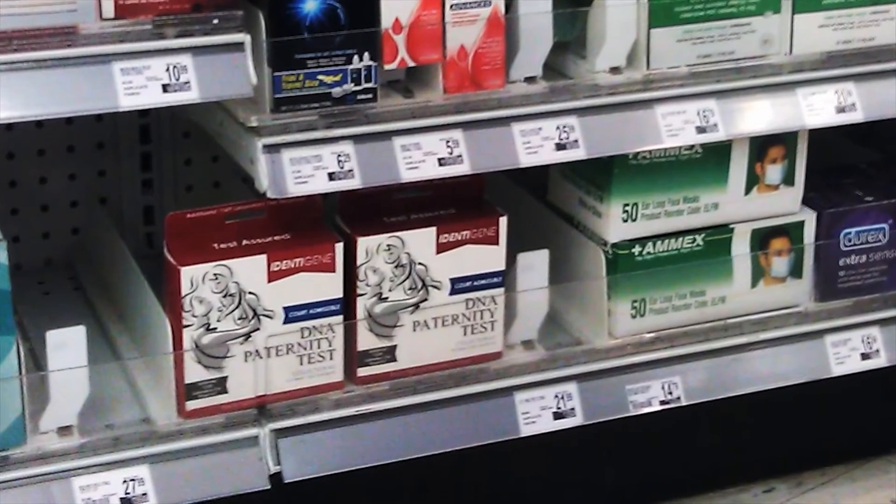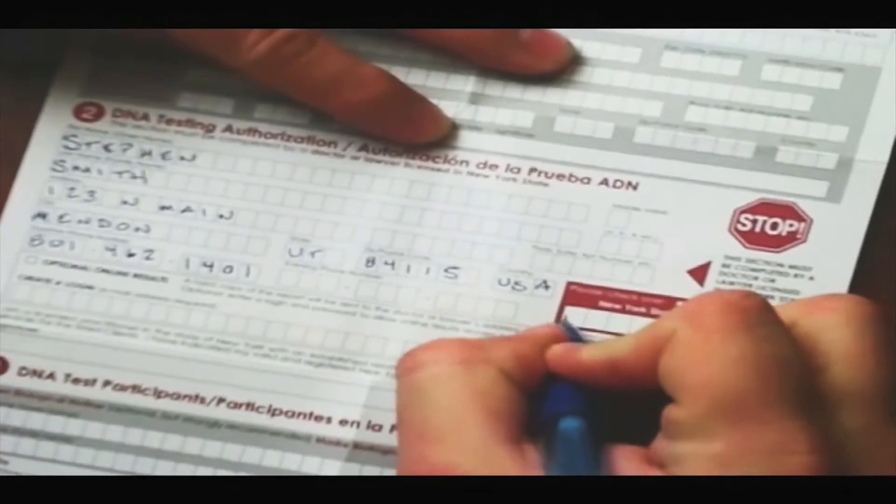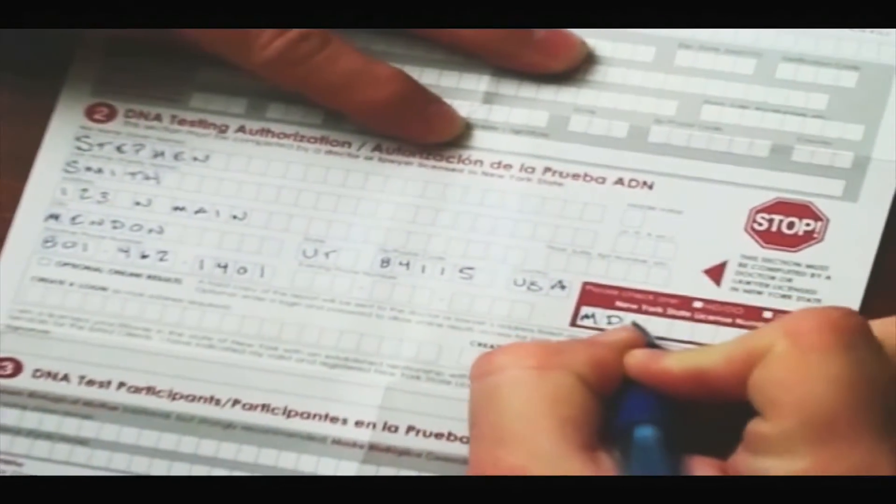We created a kit that you can buy right off the shelf at your local drugstore. You can take the kit to your doctor or lawyer for authorization. If you need help finding someone in your area to authorize testing, just call us.